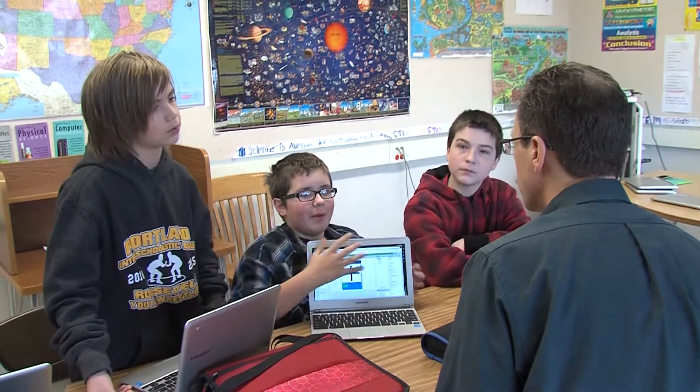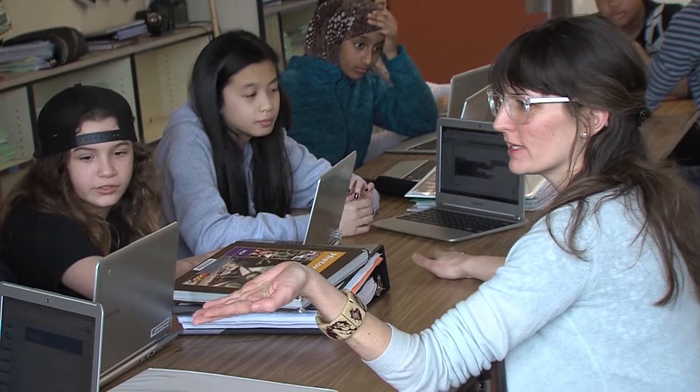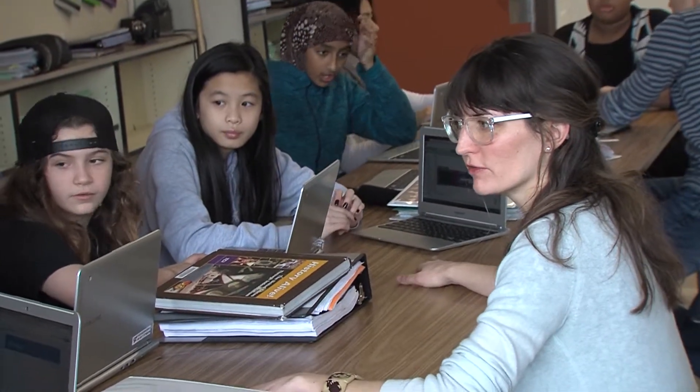This was a student showcase. For about the last three months, students have been working on an engineering design problem, which is developing a mobile app to solve a problem at their school.